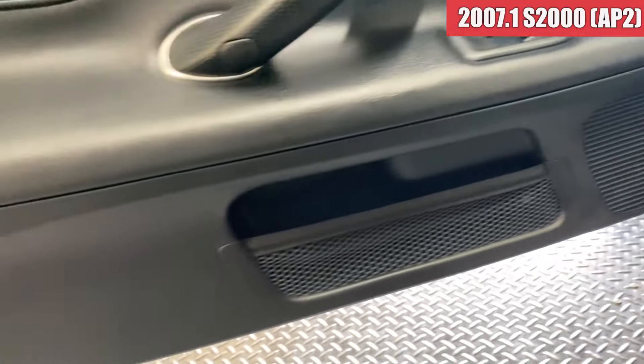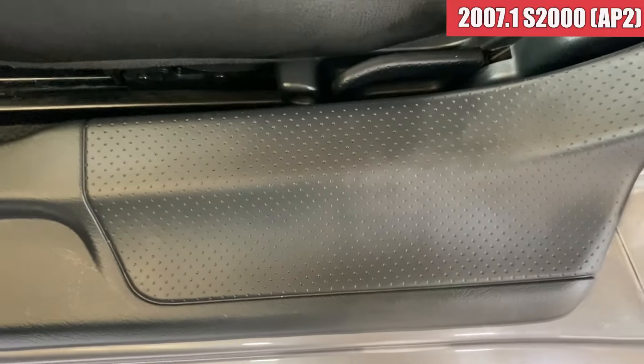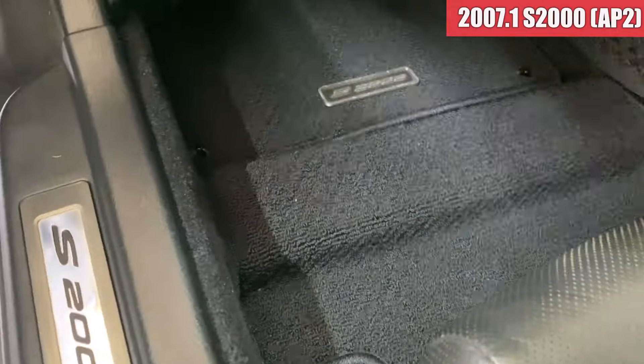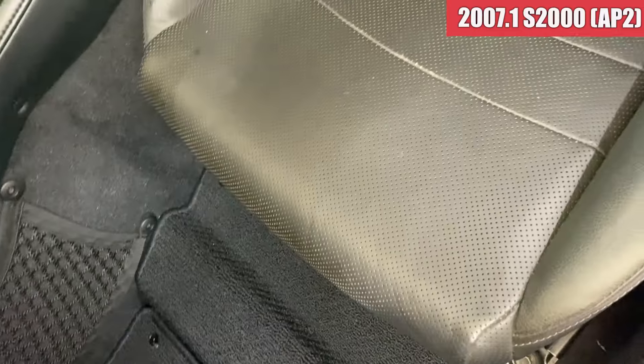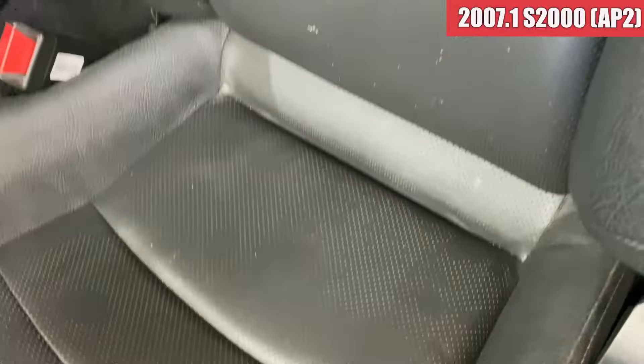続いて助手席側ですけれども、助手席のドアトリムも綺麗な状態ですね。スカフプレート周りも綺麗な感じ。ちょっとここに傷があるかなという感じですかね。助手席のフロアマットもかなり綺麗ですね。シートの方はちょっとシミっぽい感じのもあるかなという感じですかね。